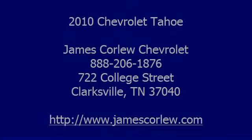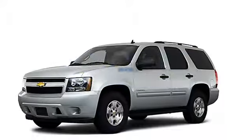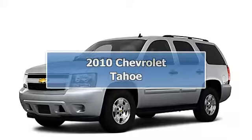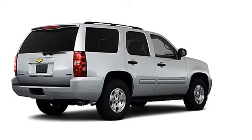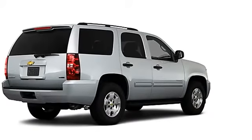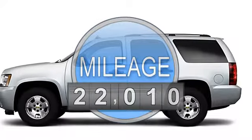2010 Chevrolet Tahoe SUV. This vehicle features the following equipment: 8-cylinder, 2WD, anti-theft device, side airbag system.